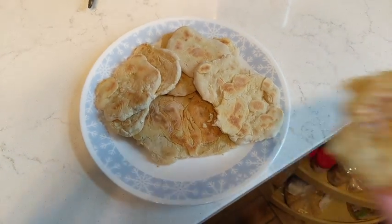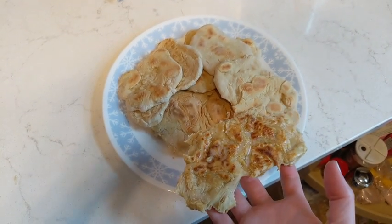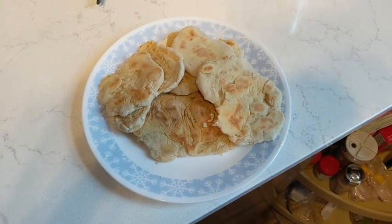This was the final result. I just put some butter on mine and it actually tasted super super good, and my family loved them.